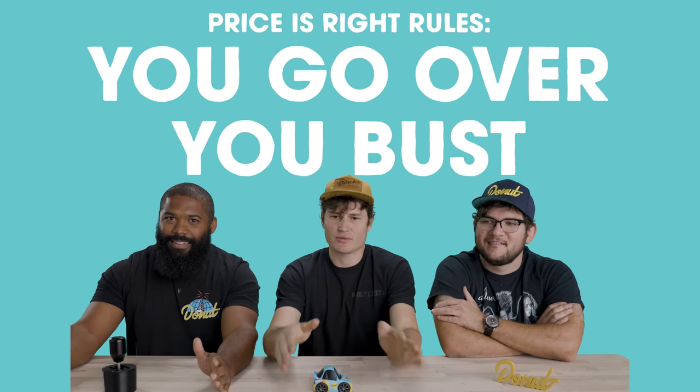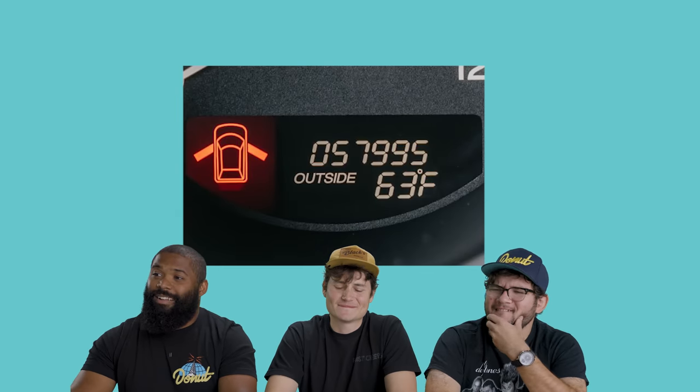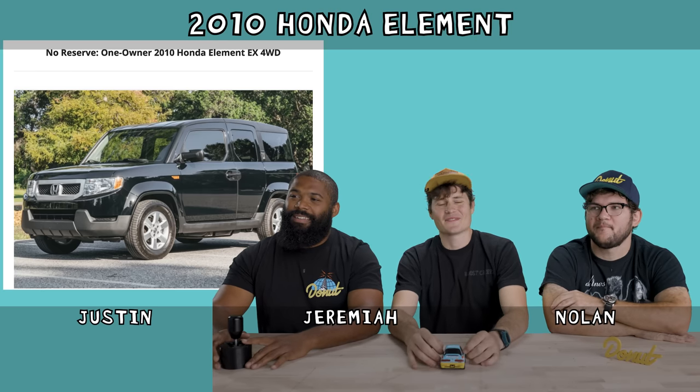Just so we've established, Price is Right rules. You go over, you bust. Let's look at our first car, shall we? 2010 Honda Element EX with four-wheel drive, automatic transmission. It's a one-owner vehicle with 58,000 miles. And the MSRP would have been $22,500 back in 2010.